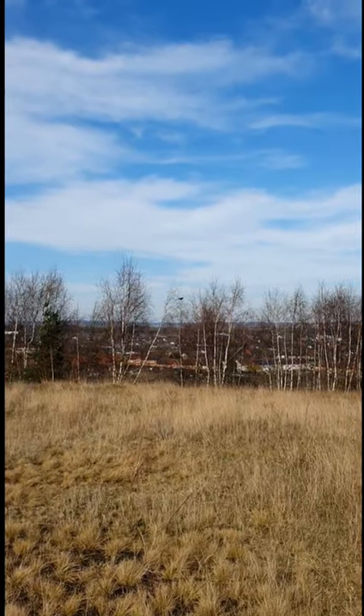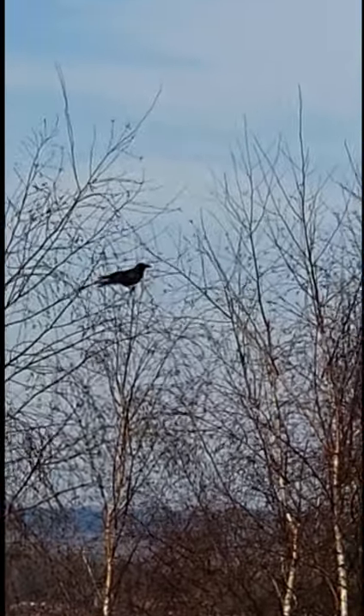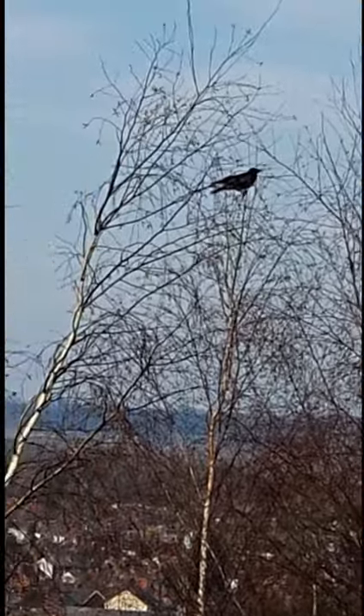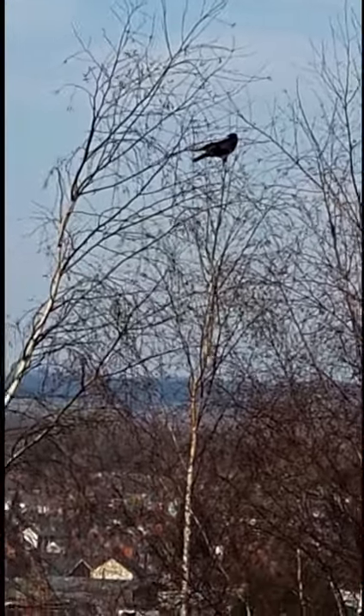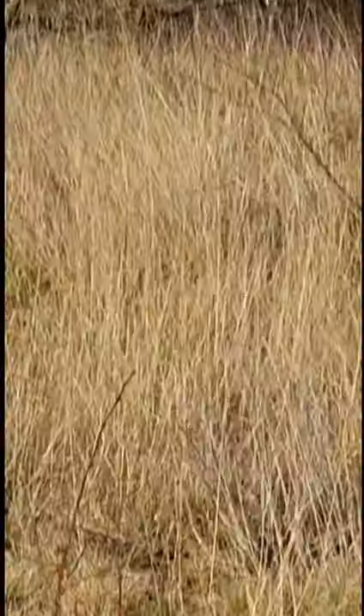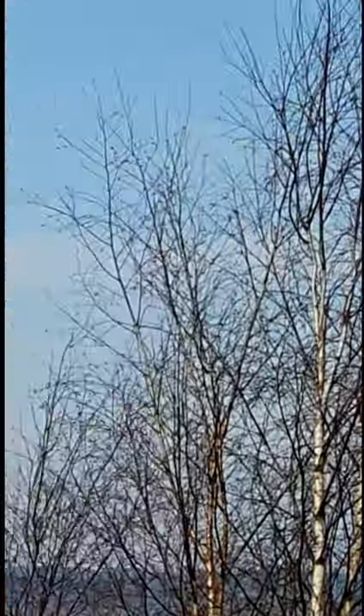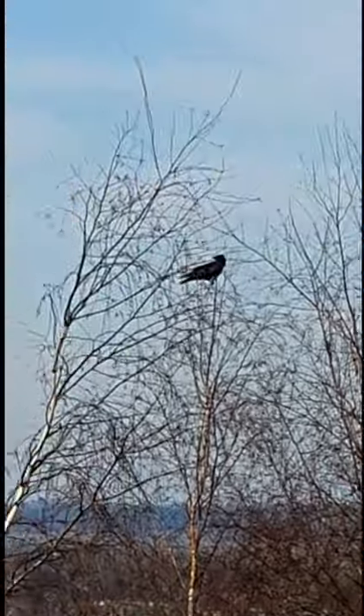Here we see the brenata bird in its natural habitat. If we're quiet we might hear it squawk. What's that?